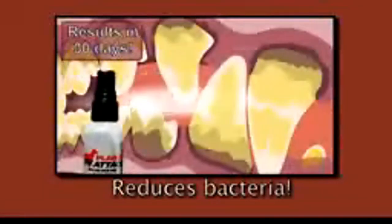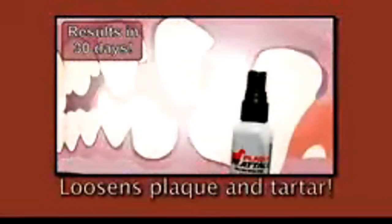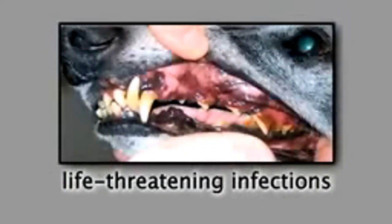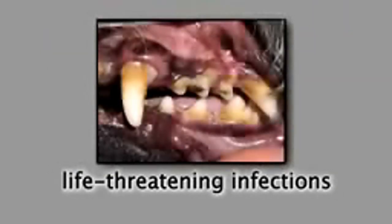We'll send it right to you. After 30 days it will reduce bacteria. Look at all that, it's all gross. It loosens plaque and tartar. It's great. I simply love Plaque Attack. My poor puppy was suffering life-threatening infections right in its mouth. Look at that, it's so nasty.